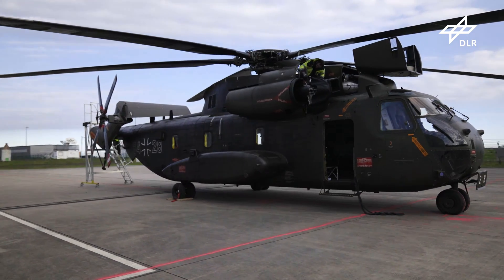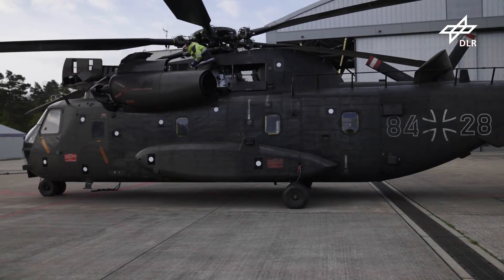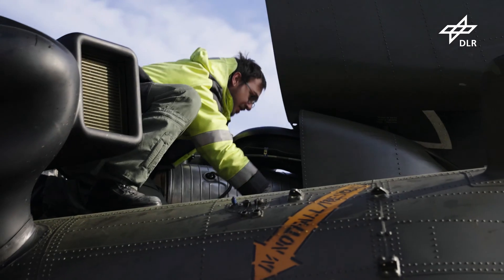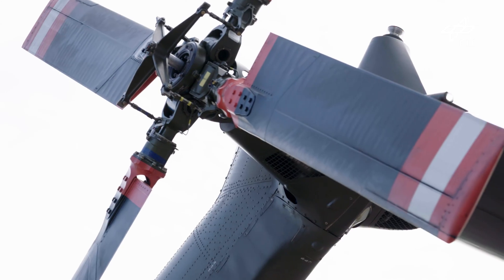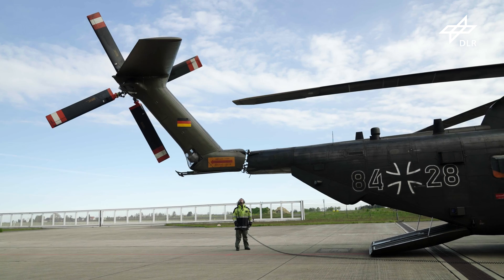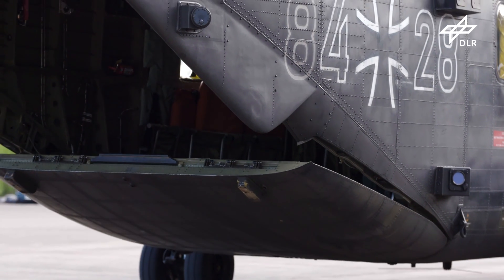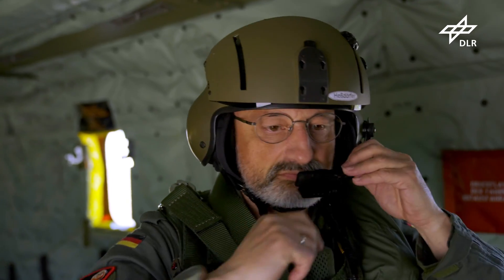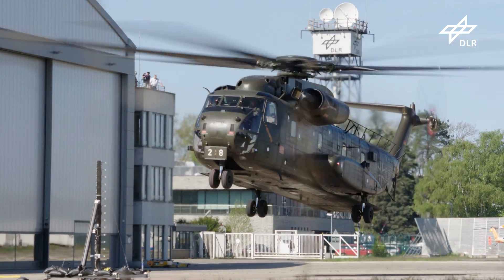Typically, helicopter noise results from the rotor blade tip vortices colliding with rotor blades. It's extremely difficult to detect and minimize this effect. Large rotor blades are especially challenging. The Department of Helicopter Aerodynamics at the German Aerospace Center in Göttingen investigates at the DLR Research Airport in Braunschweig how to mitigate vortices of rotor blades.